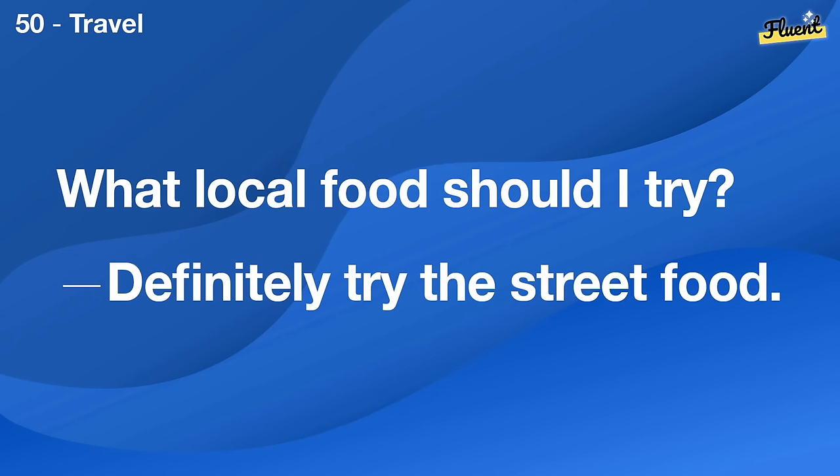What's the last book you read? The Catcher in the Rye by J.D. Salinger.